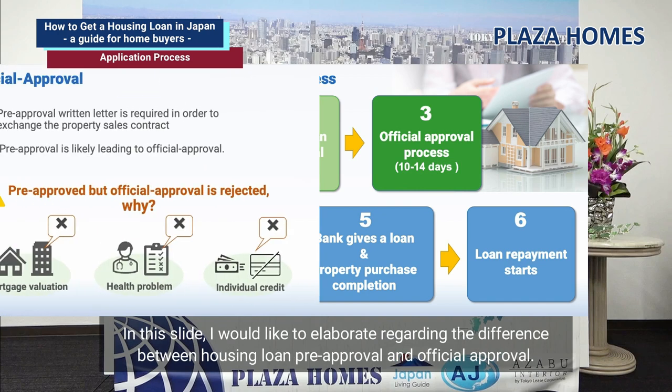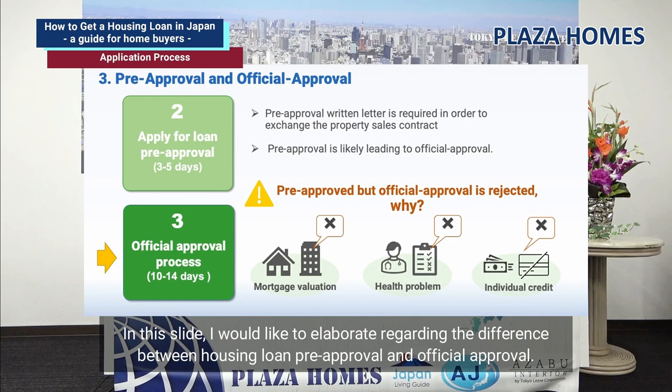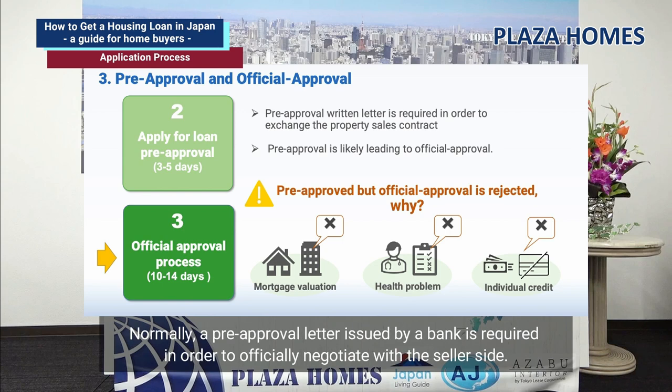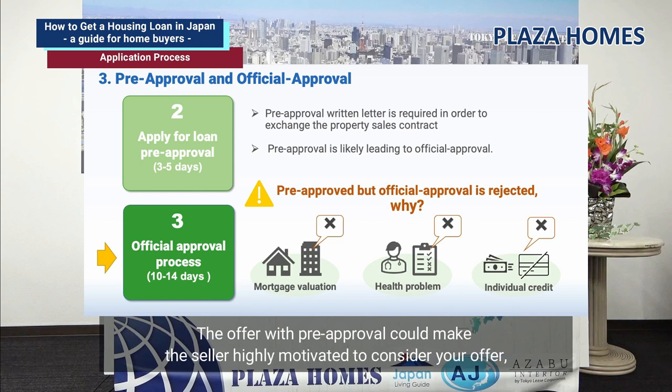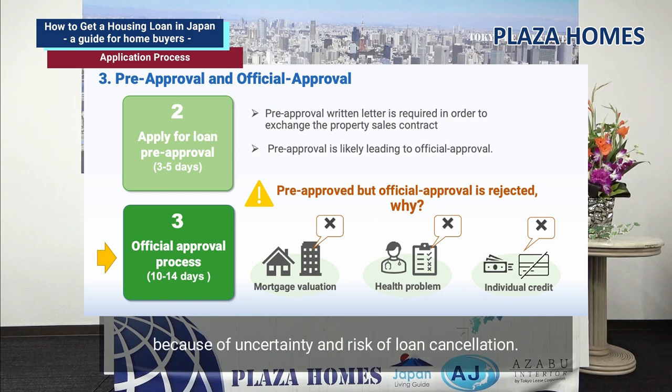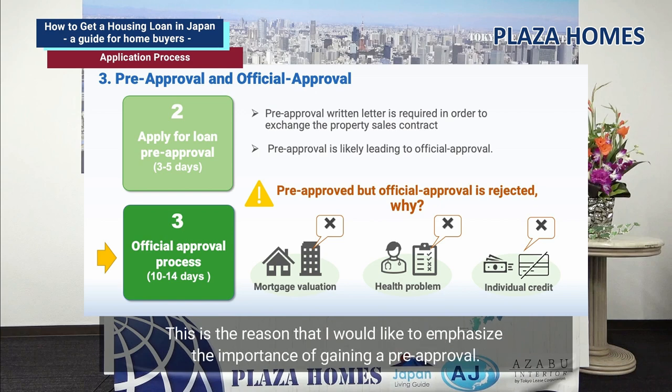I would like to elaborate on the difference between housing loan pre-approval and official approval. Let's assume you find the right property to buy and make an offer. Normally, a pre-approval letter issued by a bank is required in order to officially negotiate with the seller. An offer with pre-approval makes the seller highly motivated to consider your offer, whereas without pre-approval, your offer is not binding because of uncertainty and the risk of loan cancellation.